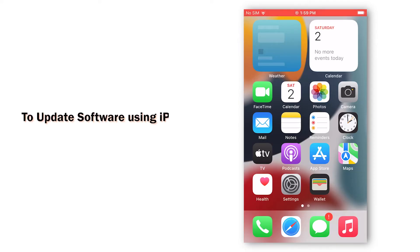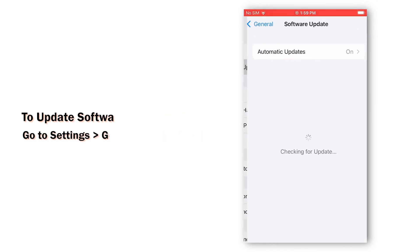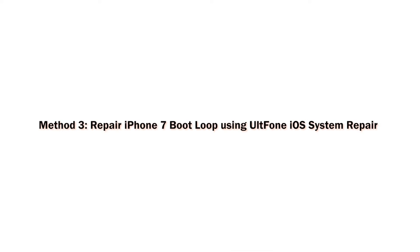To update software directly on your iPhone, follow these steps: go to Settings, tap on General, and go to Software Update. If an update is available, tap Download and Install to update.